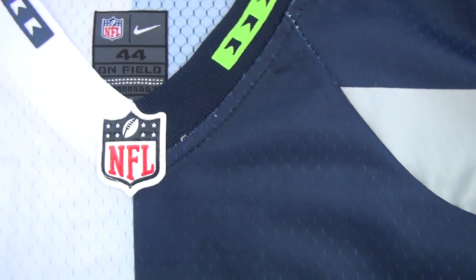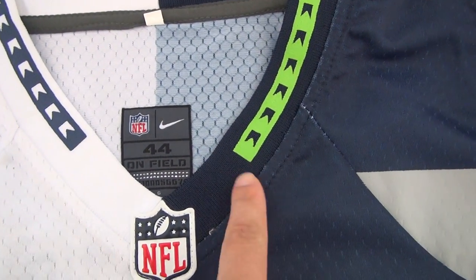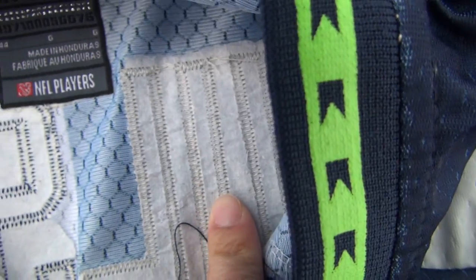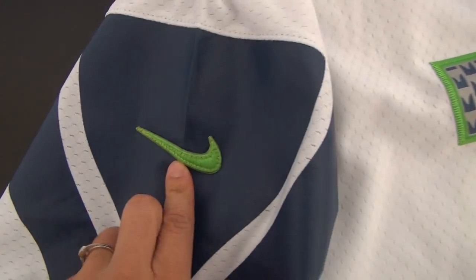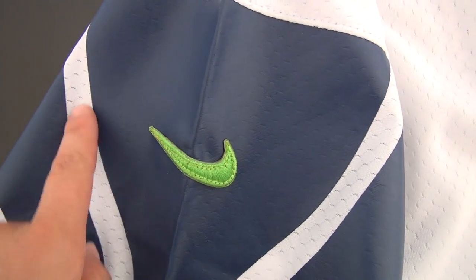And for logo, two color, different color. And another tag here. Look at here — this shows where stitched. The Nike logo here was stitched. Just this part, it's very smooth.